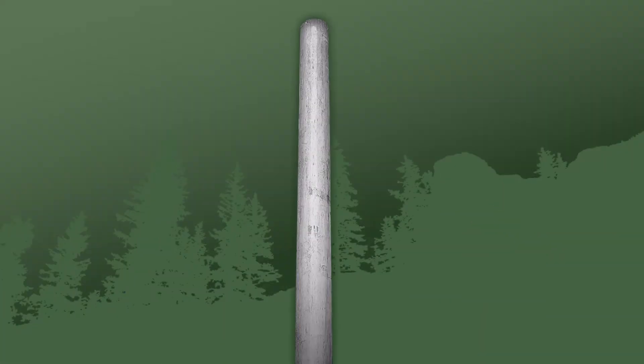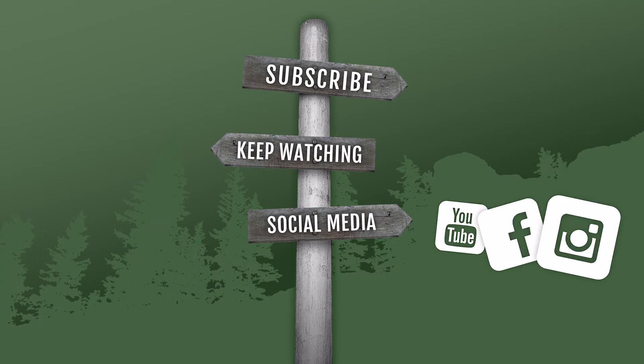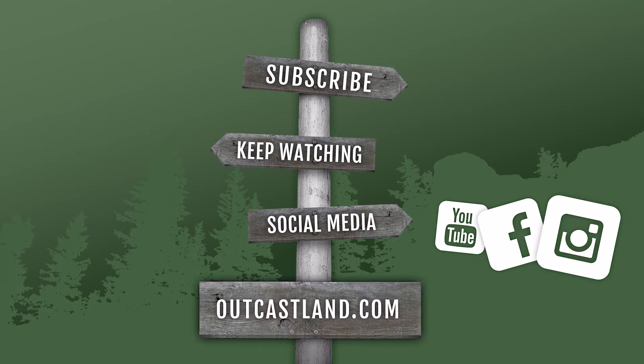Thanks for checking out the video. Be sure to subscribe and keep watching all of our other videos. Check us out on social media along with YouTube — we have Facebook and Instagram. And be sure to check us out at outcastland.com.